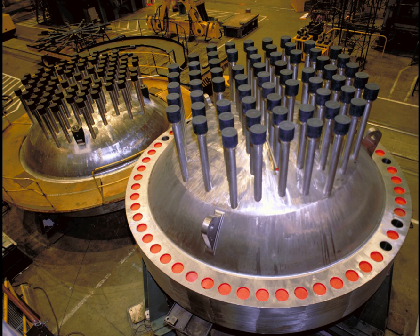Pressurized water reactors constitute the large majority of the world's nuclear power plants and are one of three types of light water reactor, the other types being boiling water reactors and supercritical water reactors. In a PWR, the primary coolant is pumped under high pressure to the reactor core where it is heated by the energy released by the fission of atoms.